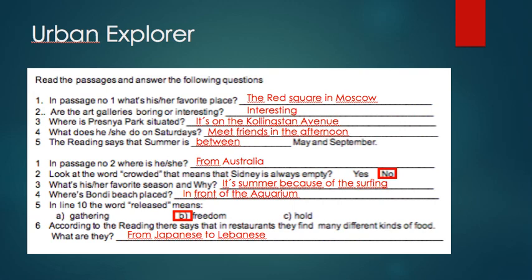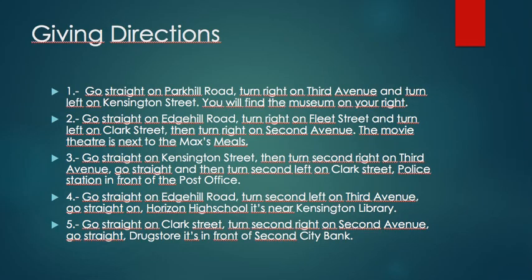Question number six: according to the reading, in restaurants they find many different kinds of food. What are they? The correct answers go from Japanese to Lebanese. Then we have questions for giving directions. Number one: how to get to the museum? Go straight on Park Hill Road, turn right on Third Avenue, and turn left on Kensington Street. You will find the museum on your right.